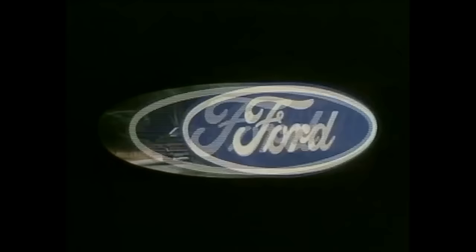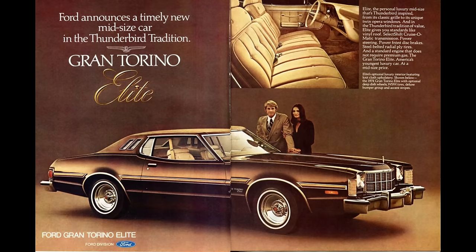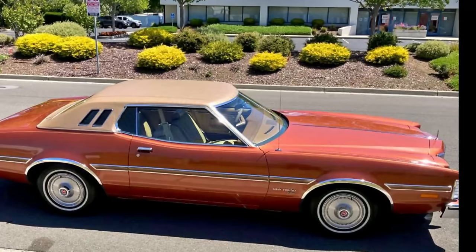Ford announced to its dealers in January of 1974 that the new Grand Torino Elite, Ford's entry in the mid-sized luxury car market, would be available for sale as of the week of February 18th, 1974. The Elite was Ford's response to Chevrolet's popular low-priced luxury coupe, the Monte Carlo. The Elite was described by Ford as a totally new two-door hardtop with Thunderbird-inspired styling, solid engineering and personal luxury, plus mid-sized economy.